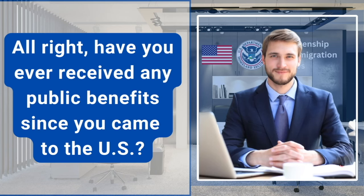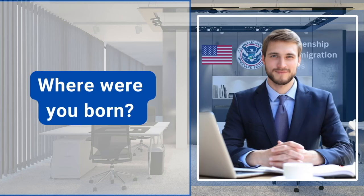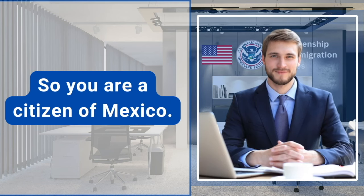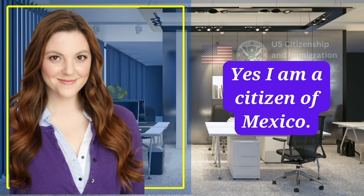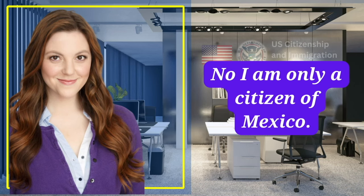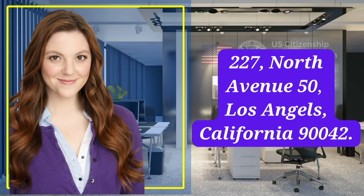Have you ever received any public benefits since you came to the U.S.? No, I haven't received any public benefits since I came to the U.S. Where were you born? I was born in Mexico. So you are a citizen of Mexico. Yes, I am a citizen of Mexico. Do you have dual citizenship in other countries? No, I'm only a citizen of Mexico. What is your current address? 227 North Avenue 50, Los Angeles, California 90042.